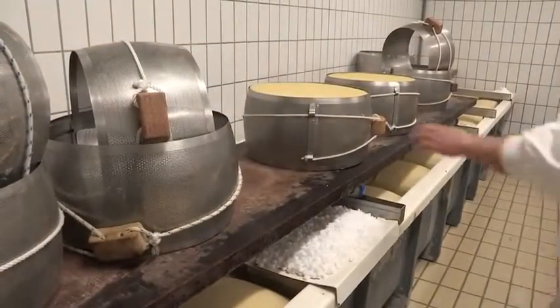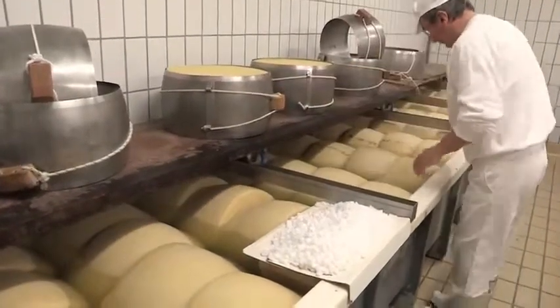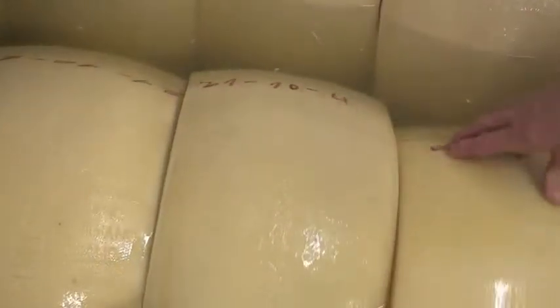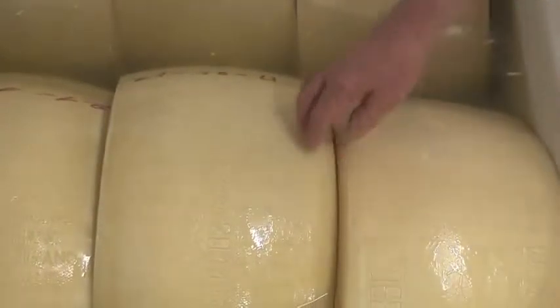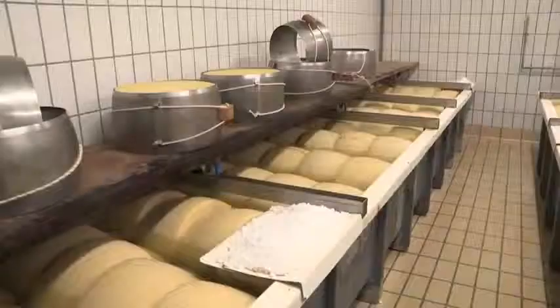Dopo pochi giorni di sosta, si procede alla salatura. Questa fase consiste nell'immergere le forme di formaggio in capienti vasche contenenti la salamoia, soluzione satura di acqua e sale. Il periodo di salatura dura circa 30 giorni.